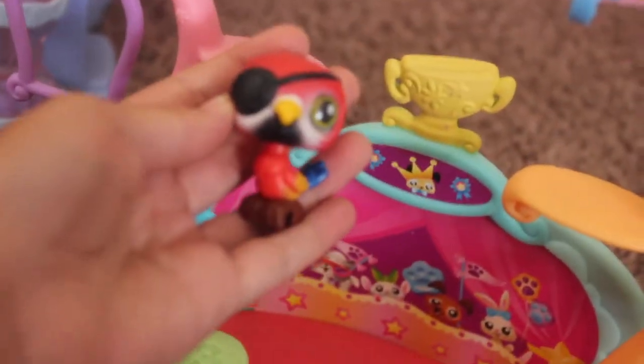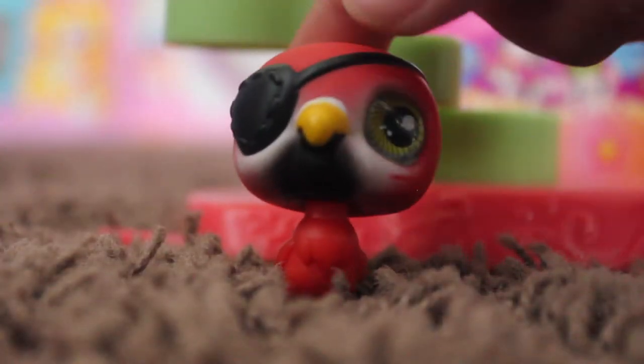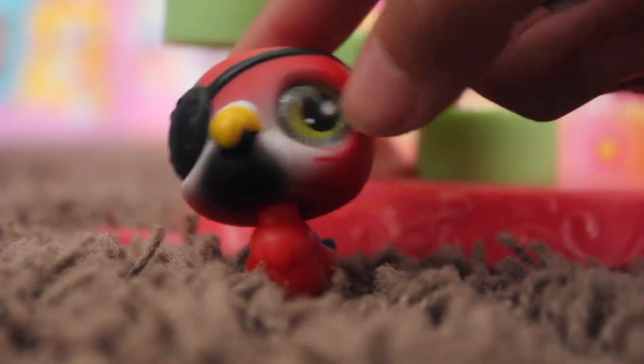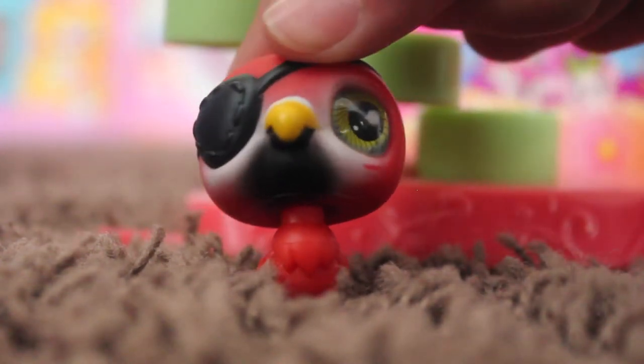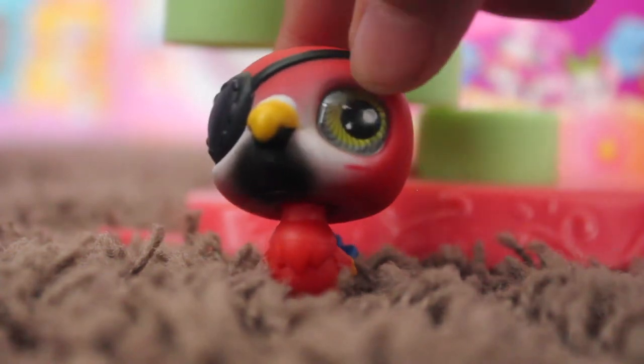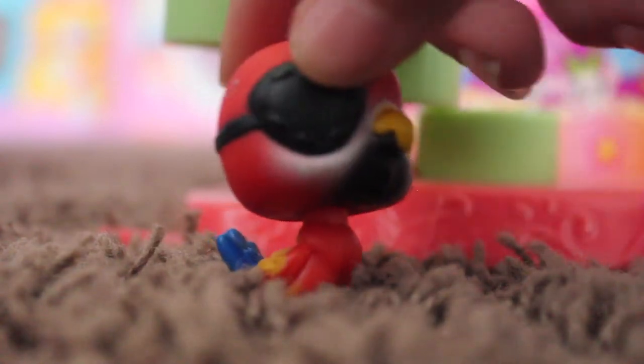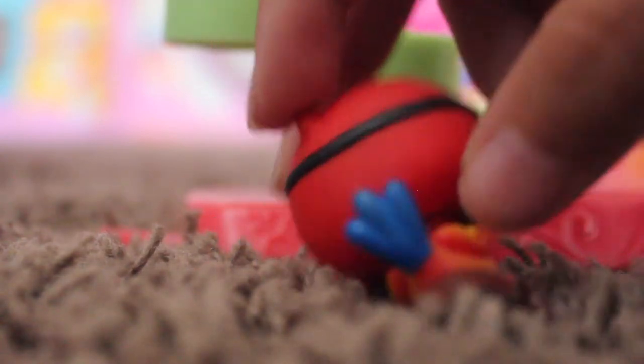I also got this stage, which is super cute — I love it. And I also got this bird. It's got a glass eye, and this is my first LPS with a glass eye, so I don't really know exactly what season or generation this is from — I'm gonna have to look it up. It's got an eye patch and really cool colors on the back.